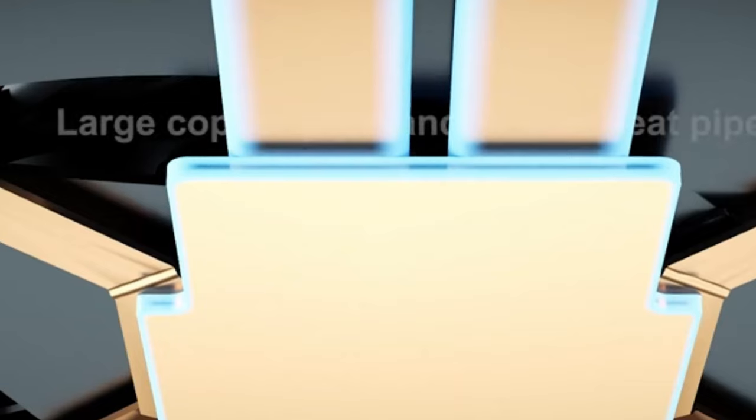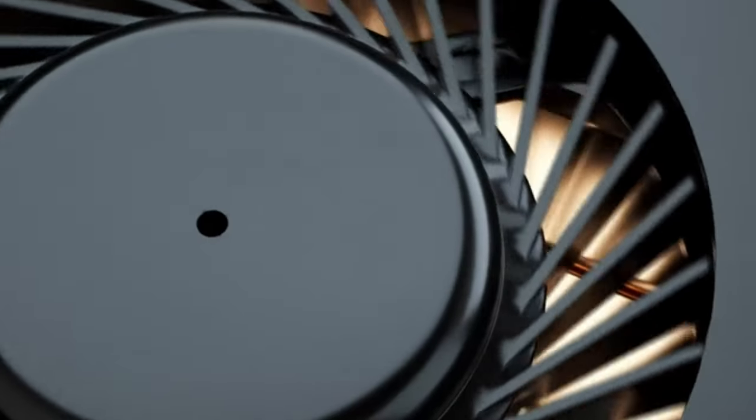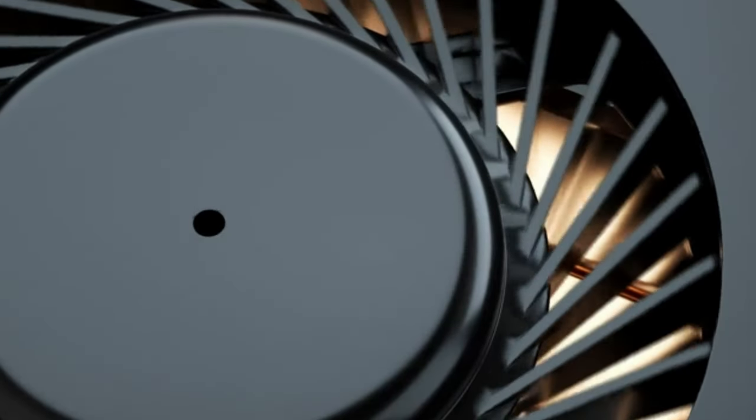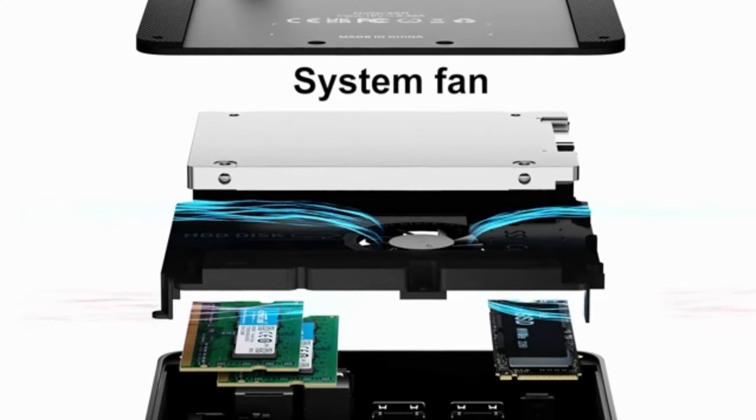Key features: AMD Ryzen 7 5700U processor, 16GB DDR4 RAM, 500GB M.2 NVMe SSD, 4K output, triple display, Wi-Fi 6.